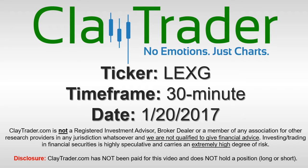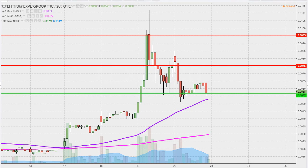It's Clay Trader and this will be a video chart on ticker symbol LEXG. We will take a look at the 30 minute time frame. What do I mean by 30 minute, in case maybe you're new to charts? Instead of each one of these candlesticks representing one day's worth of price action, which is what you would normally see, each one represents 30 minutes.